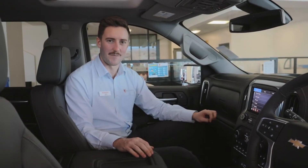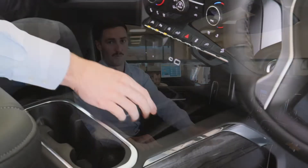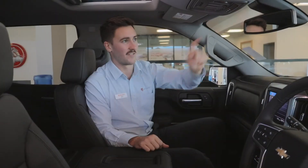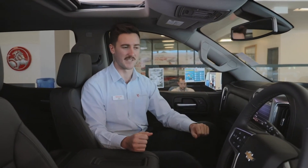One thing you don't often hear about dual cab utes is the amount of technology inside. The 2020 Silverado comes with wireless phone charging, a Bose audio system, a massive eight inch touchscreen, as well as Chevrolet's safety pack which includes adaptive cruise control, lane keep assist, collision mitigation, automatic high and low beams, automatic headlights, and automatic windshield wipers.